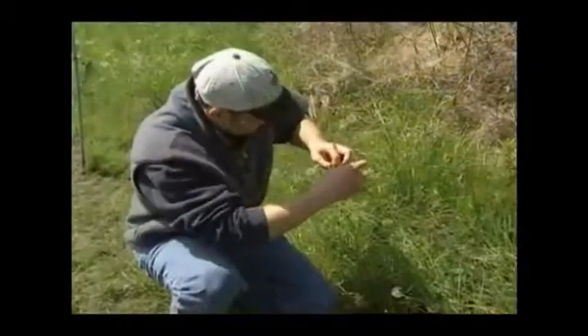The birds are caught in nylon mesh nets, which are nearly invisible. Volunteers check the nets every half hour and bring whatever birds they collect back to the station for banding and measuring.